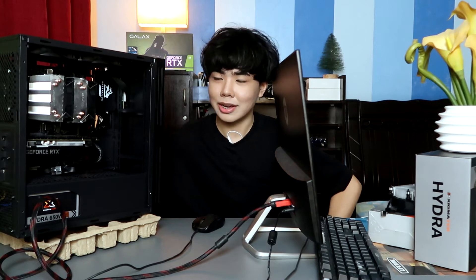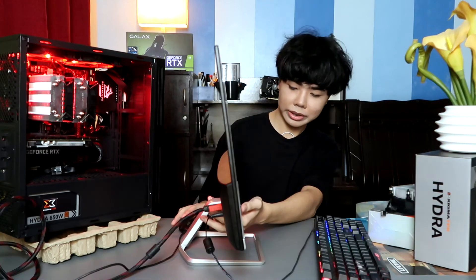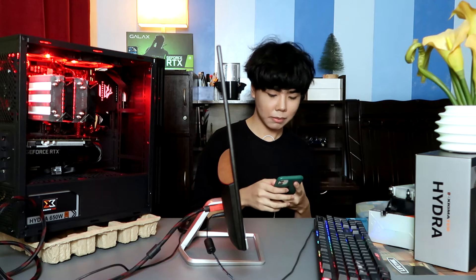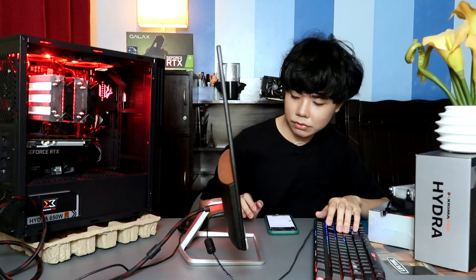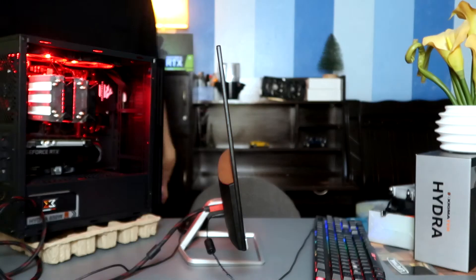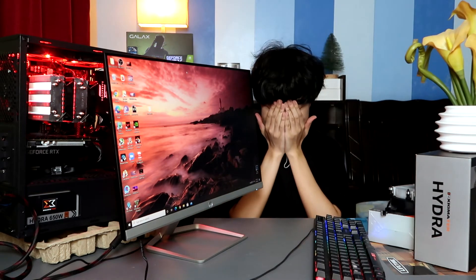Moment of truth — let's boot it. It booted, but there's a green something on screen which is not a good sign. It seems to be a GPU issue since I removed the GPU earlier. Let me reinstall and replug the GPU. I was worried about a faulty GPU, hoping it was just the connection. Thank God — it was just the connection. I was shaking — almost had a nervous breakdown.